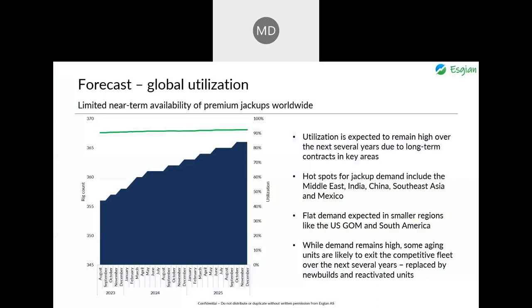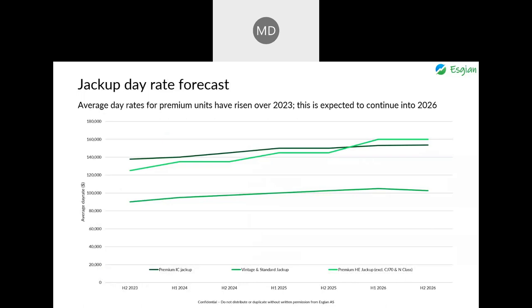We're seeing hotspots for jackup demand include the Middle East, India, China, Southeast Asia, and Mexico, while demand will be more flat in smaller regions such as the U.S. Gulf of Mexico and South America. While demand remains high, some aging units are likely to exit the competitive jackup fleet over the next several years, largely to be replaced by new builds entering the fleet and reactivated units.